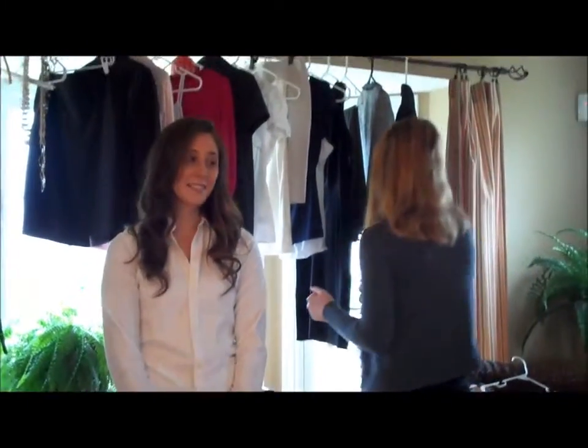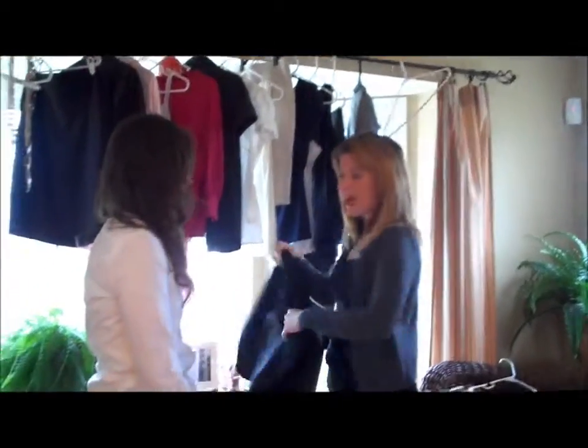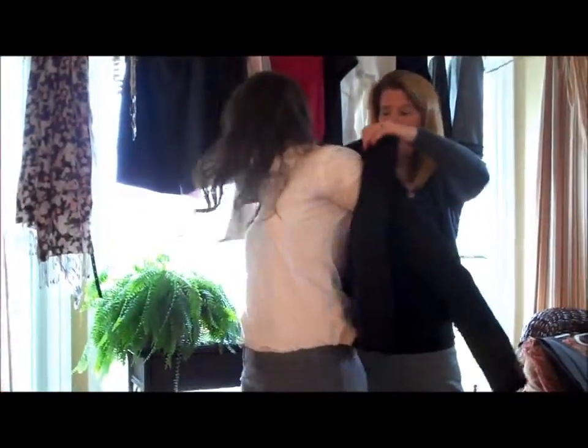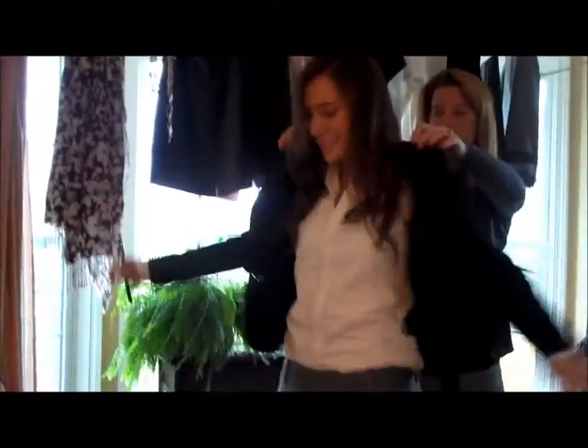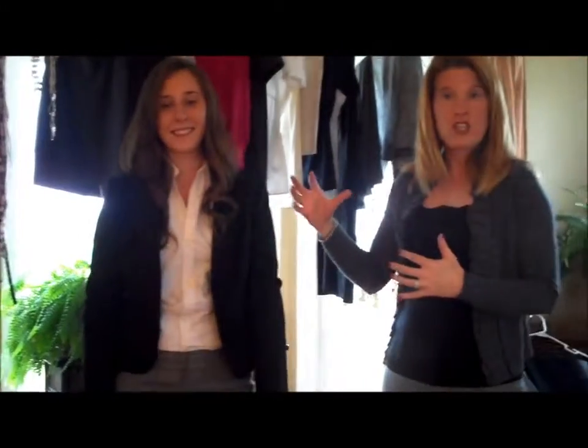My suggestion is go into your closet, or if you're going shopping, pick a couple mix-and-match pieces so you can get more outfits out of it versus buying just one suit. What I like to do is start out with a black blazer to add to Ashley's outfit. Black is great — it goes with any complexion, and you can pair it with pants, and even though they're not matchy-matchy, it's good to mix and match outfits.